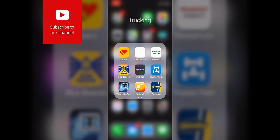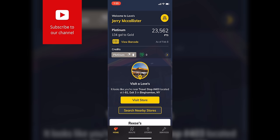Hey everyone, how's it going today? So today I thought I would do a quick little video and talk a little bit about the Love's Connect mobile app. You've probably seen this in a couple of videos ago when I've done a vlog on it, and I had a lot of questions from people asking about it and the features that it has.